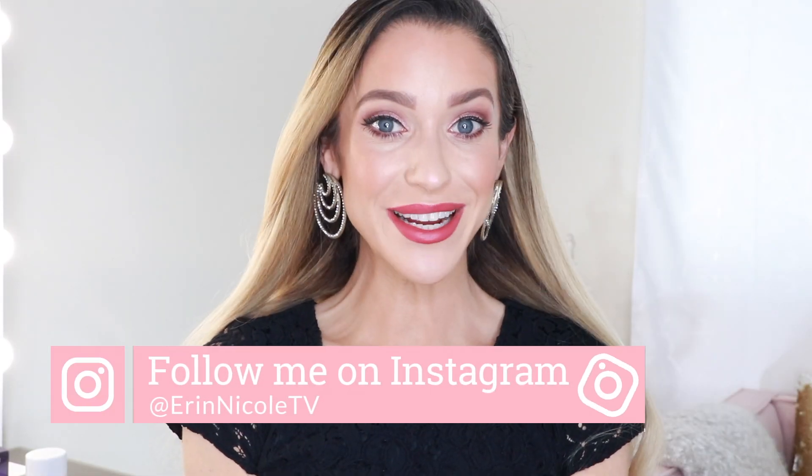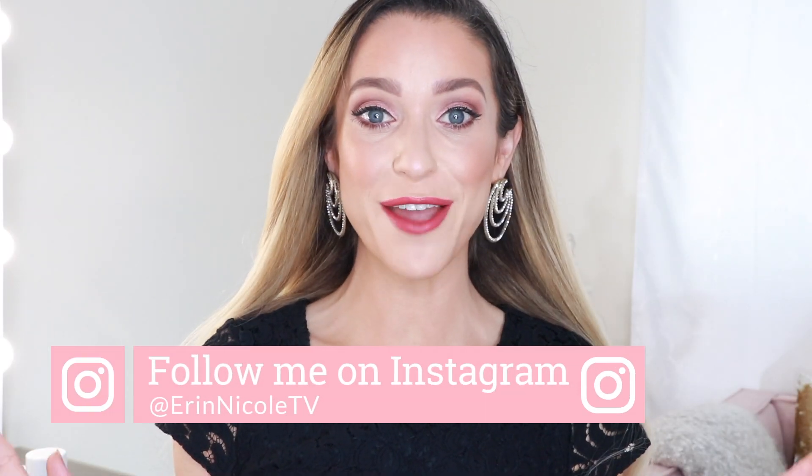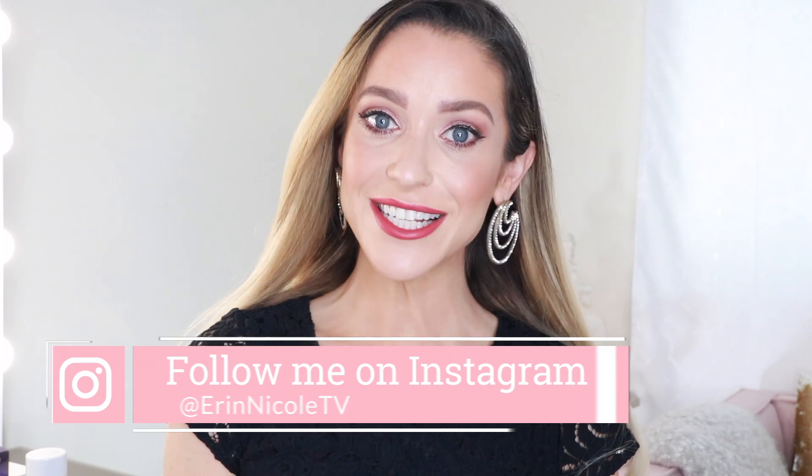Hey beauties, welcome back to my channel. I hope everybody's having a fabulous weekend. In today's video I'm going to be talking all about the Sephora summer sale. I'll be sharing some shopping strategy tips and advice as well as my personal product recommendations.